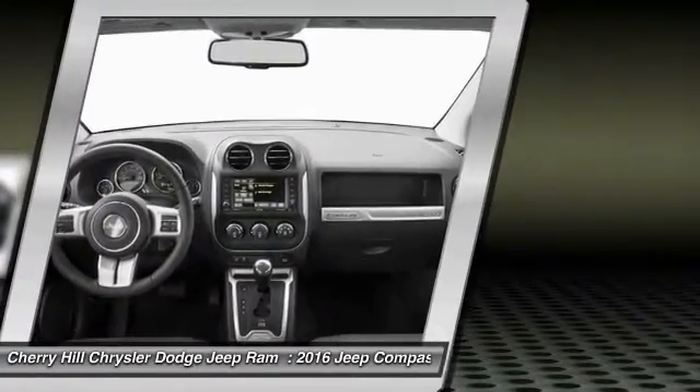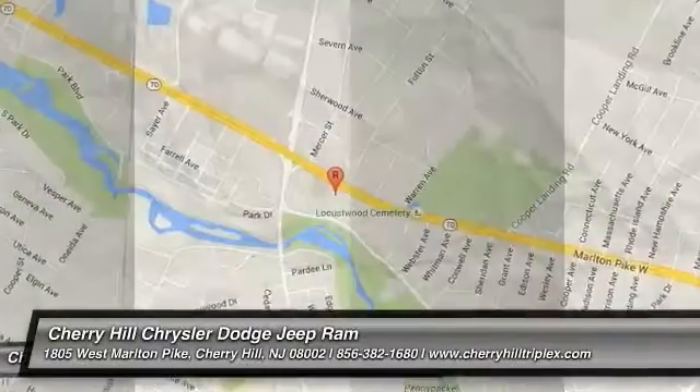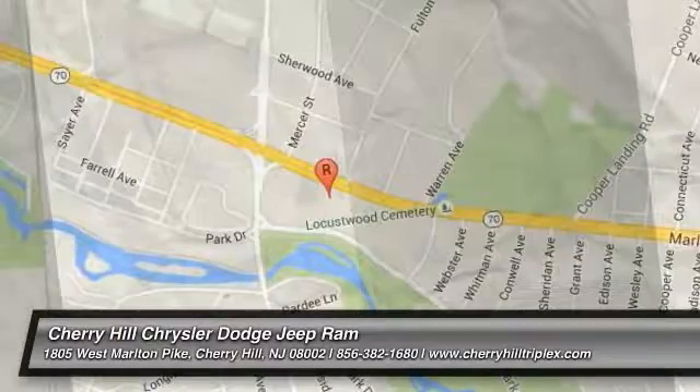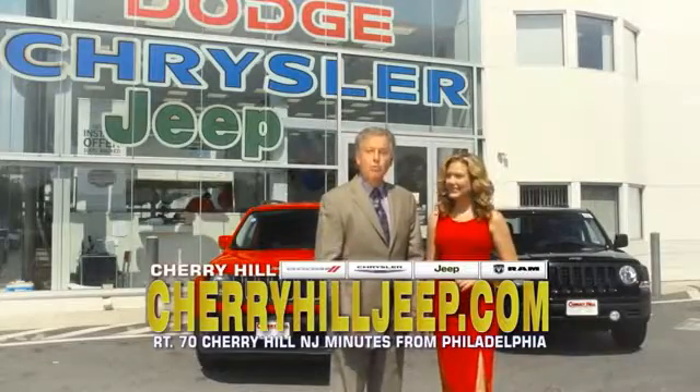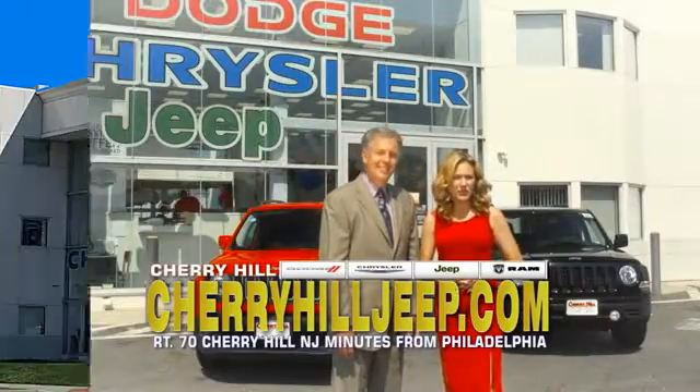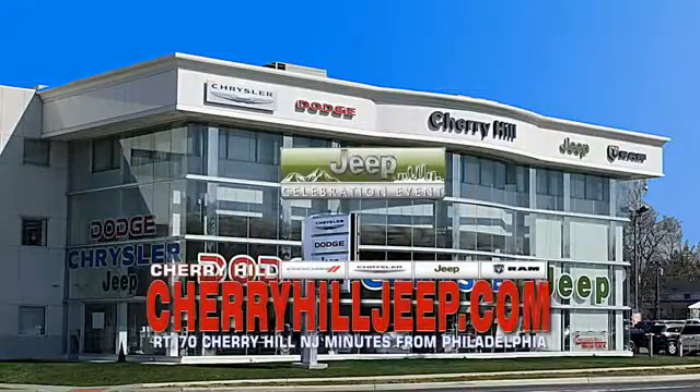Your new ride is just a phone call away. We're located on Route 70, just minutes from Philadelphia. Or see our huge Jeep inventory online at CherryHillJeep.com.